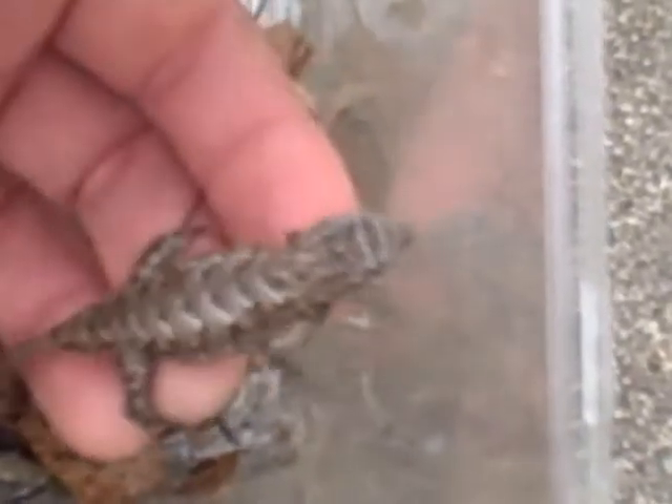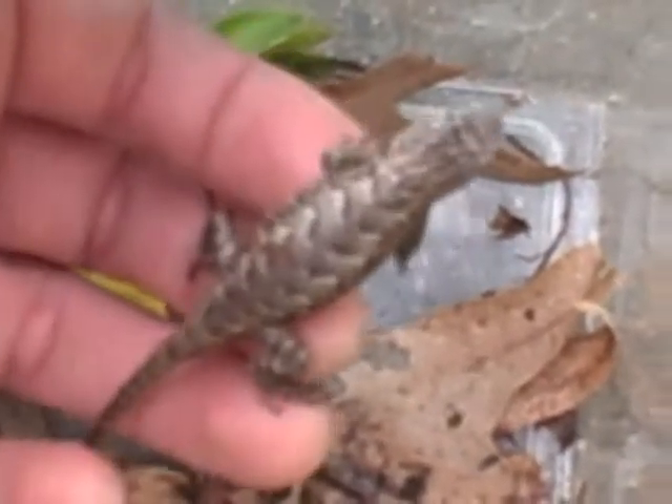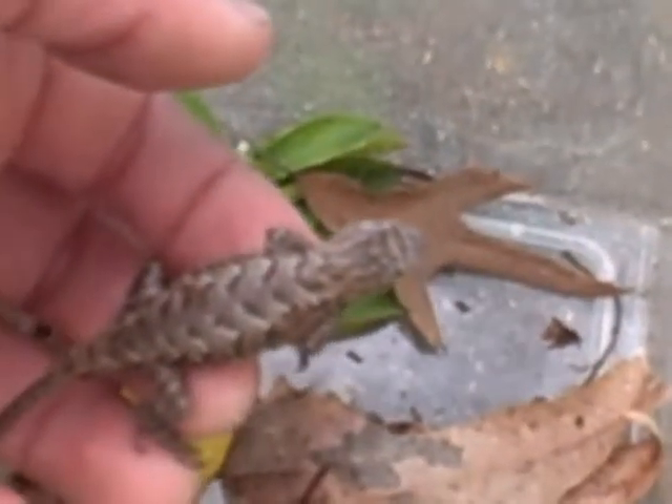I caught that today while we were out of town. It's a fence lizard, but I'll go ahead and post the Latin name whenever I find it. Got that while we were out of town. I don't want it jumping out, so I'm trying to keep it in the cage there.